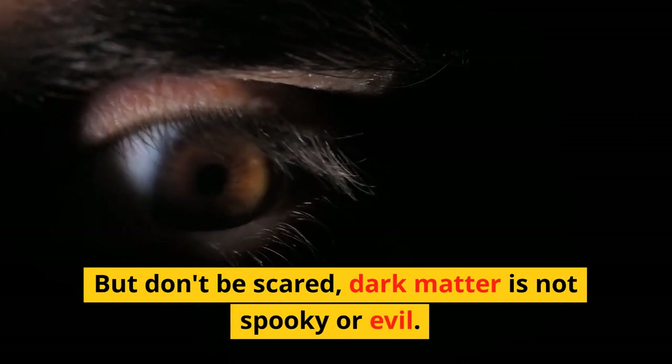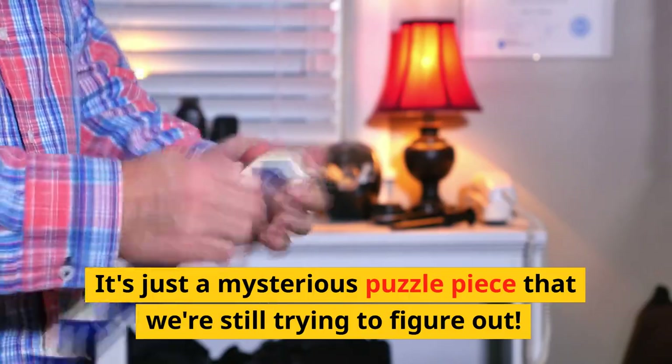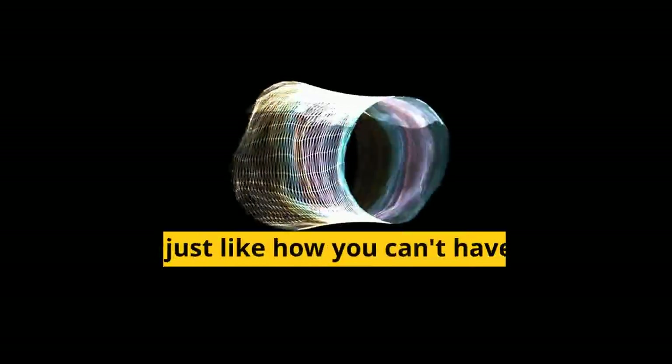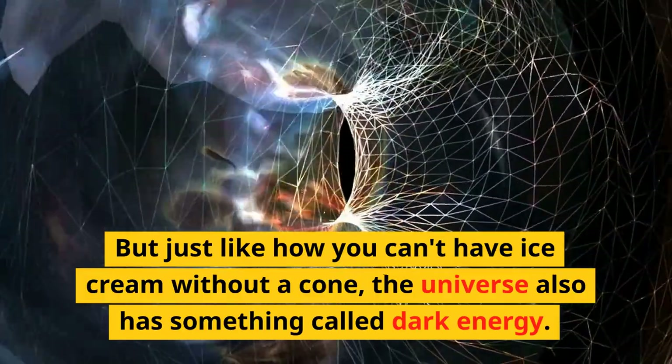But don't be scared, dark matter is not spooky or evil. It's just a mysterious puzzle piece that we're still trying to figure out. But just like how you can't have ice cream without a cone, the universe also has something called dark energy.